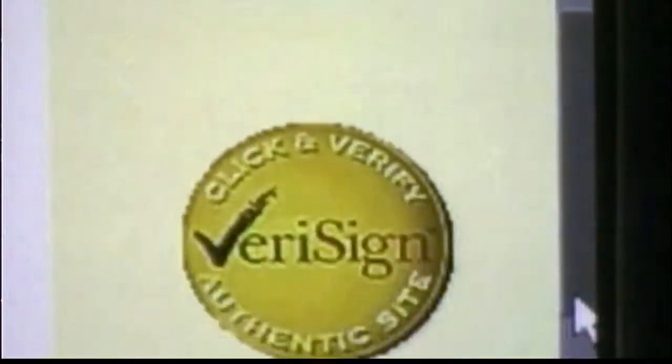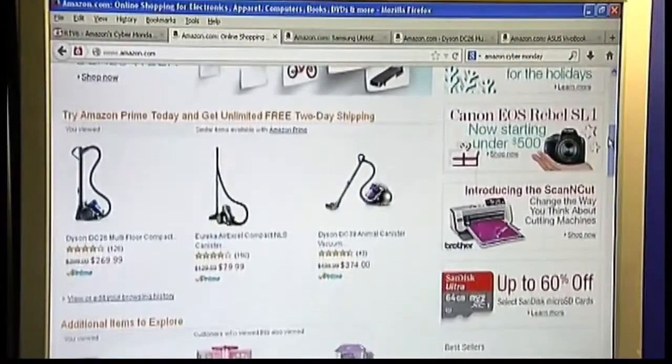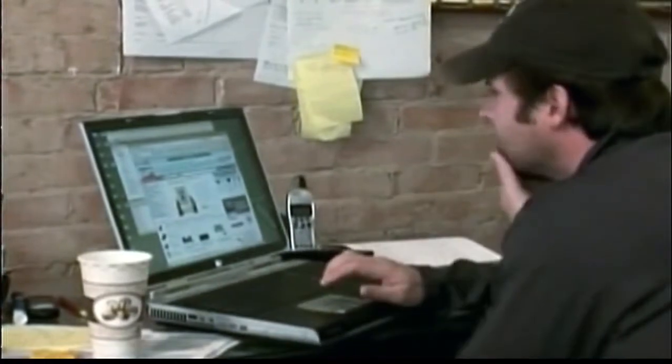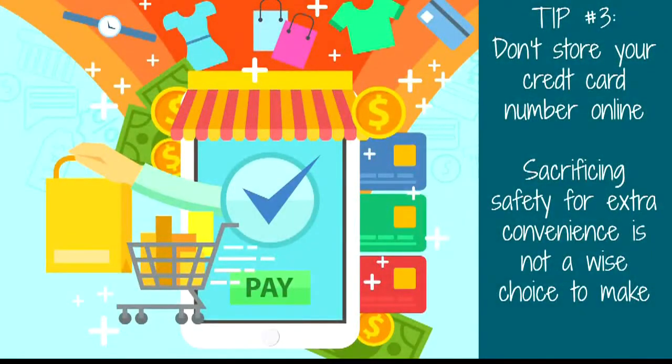Tip number three: I know many of us like to make things more convenient, especially when shopping online. The tip here is to avoid saving your credit card information on shopping websites you visit frequently. I know it's convenient, but with data breaches happening more and more frequently, you don't want your information to be compromised.